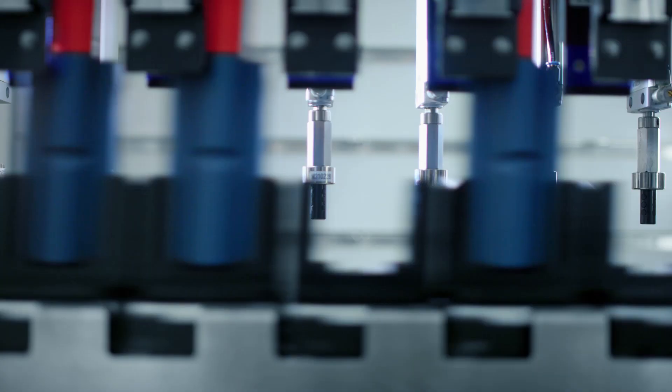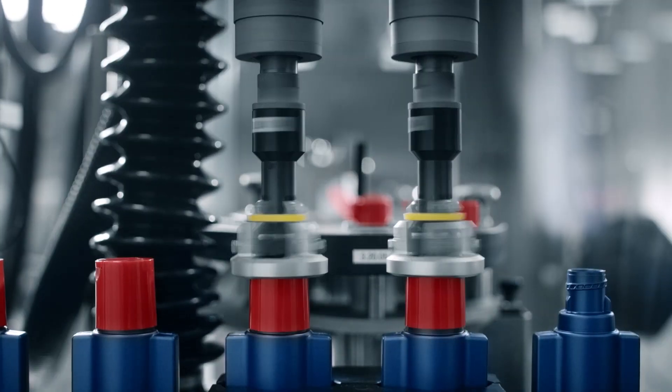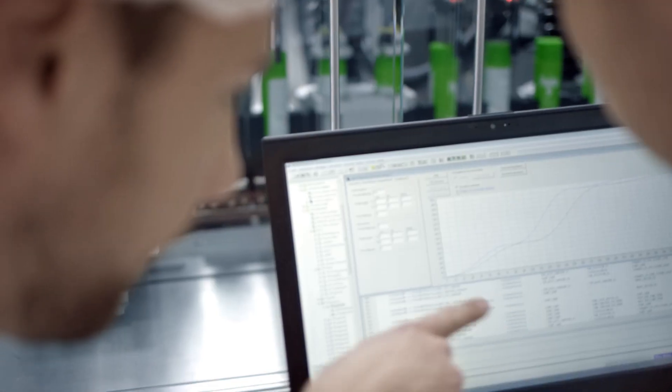The machine is so flexible that I can fill 50 ml in the morning for the Italian market, and after a very short setup time, I can fill a 200 ml bottle for the American market in the afternoon.